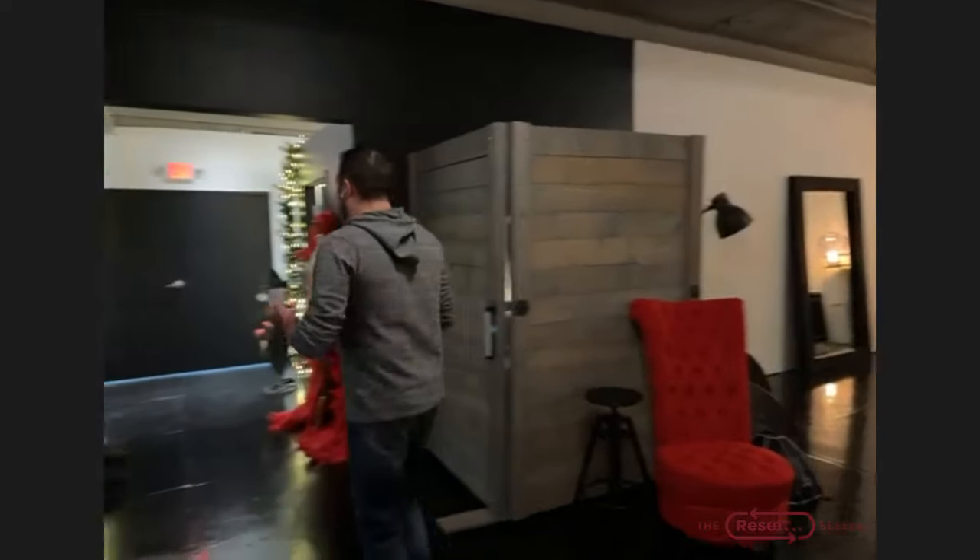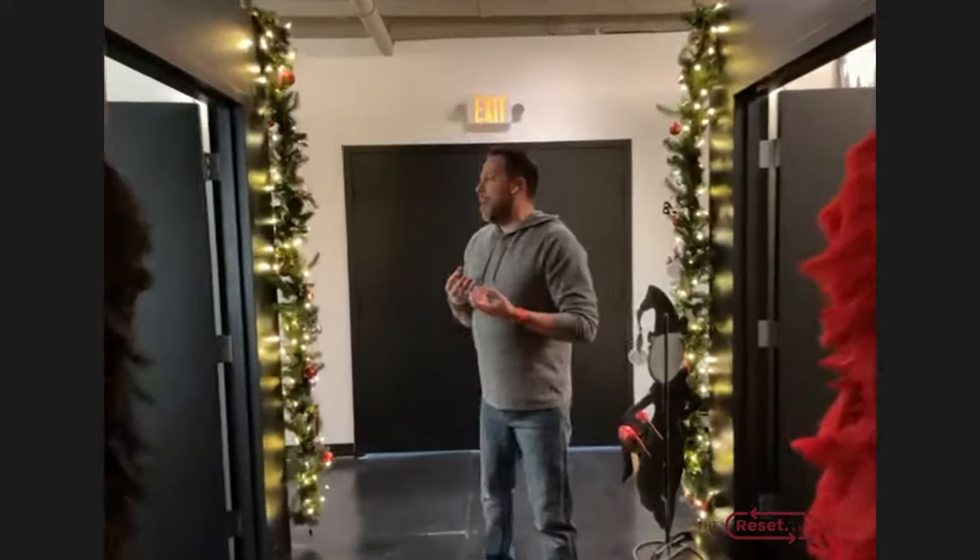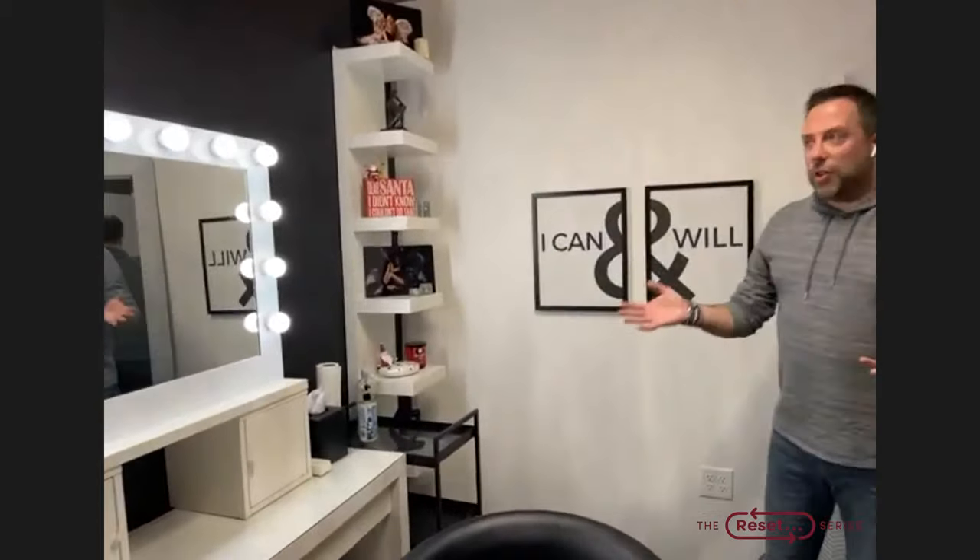The other thing that it's allowed us to do is have a completely separate client lounge area where we can do our reveals and we can do our consultations. We have a dedicated hair and makeup suite where the client comes in, they get to feel pampered and special before they even set foot into the studio.